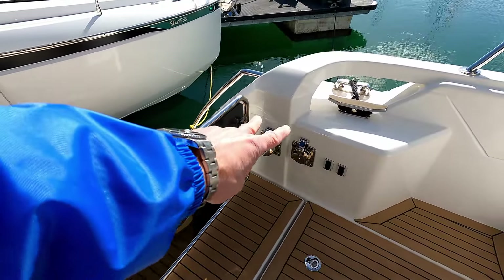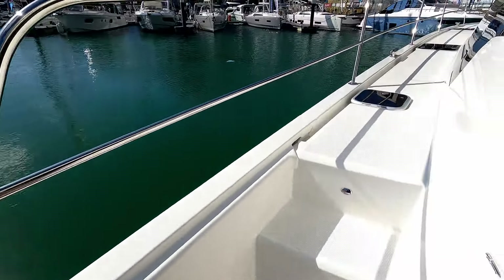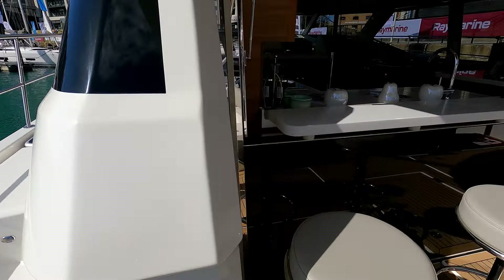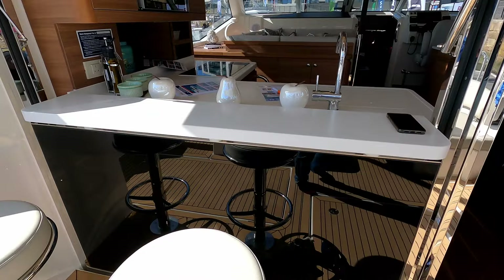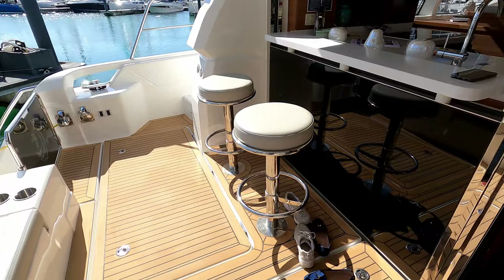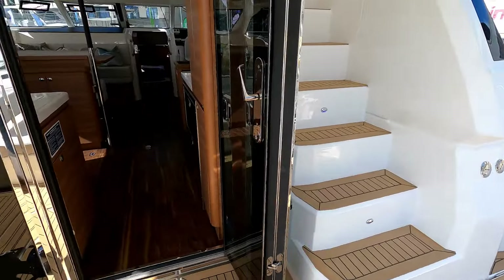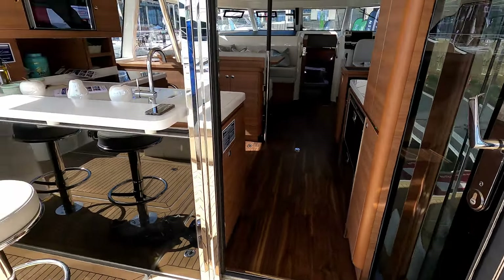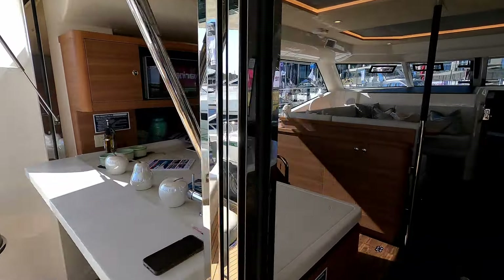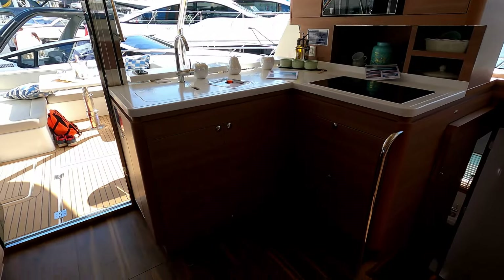We have two Glendinning cable storage systems down here with a lovely fairlead, and because you've got such a wide beam you can have really wide side decks. For the bar area here we've got the kitchen effectively running out into the entertaining space with a couple of plug-in dining stools, and more access and storage in there. The flybridge steps are over there, and then there's this fantastic door that hinges open to make this aft dining area flow beautifully out into the cockpit.